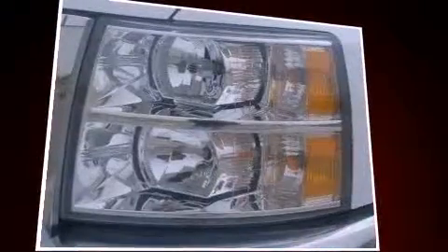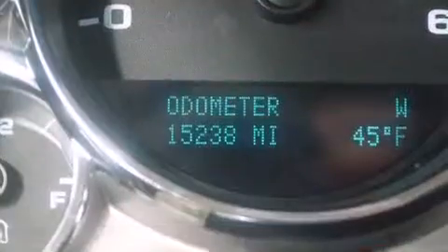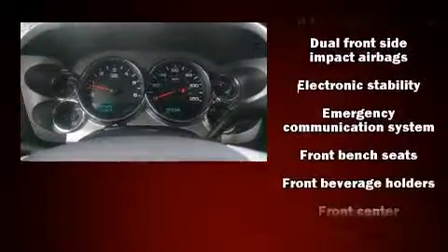Top features include a split folding rear seat, a rear step bumper, an outside temperature display, fully automatic headlights, power door mirrors and heated door mirrors, and more.